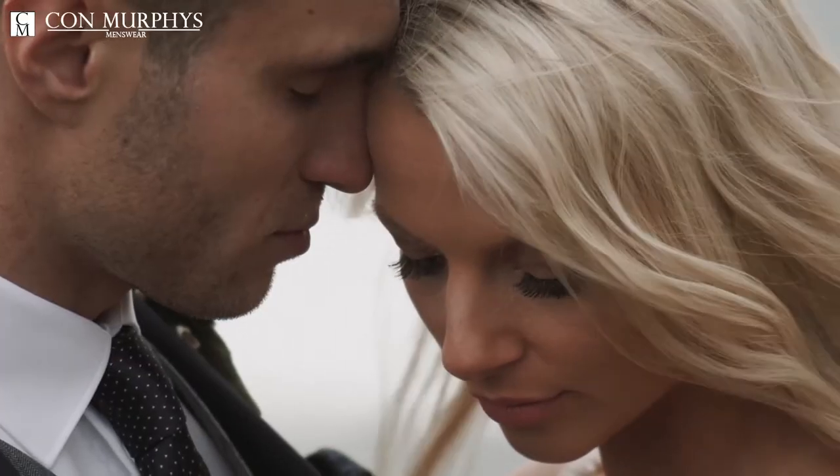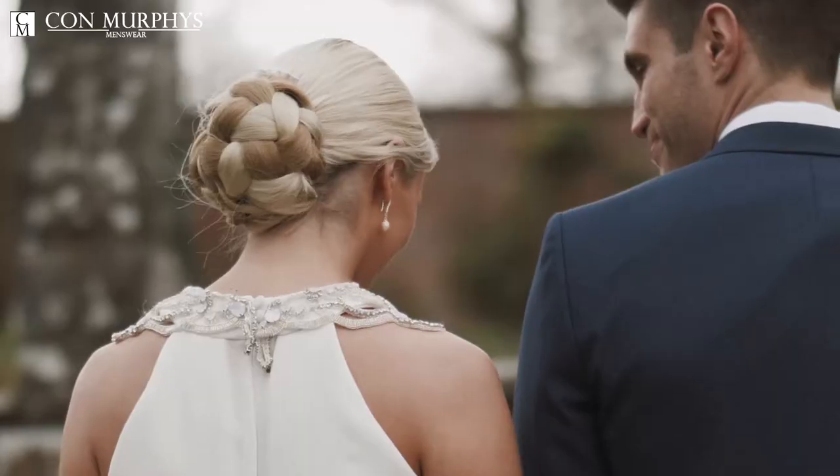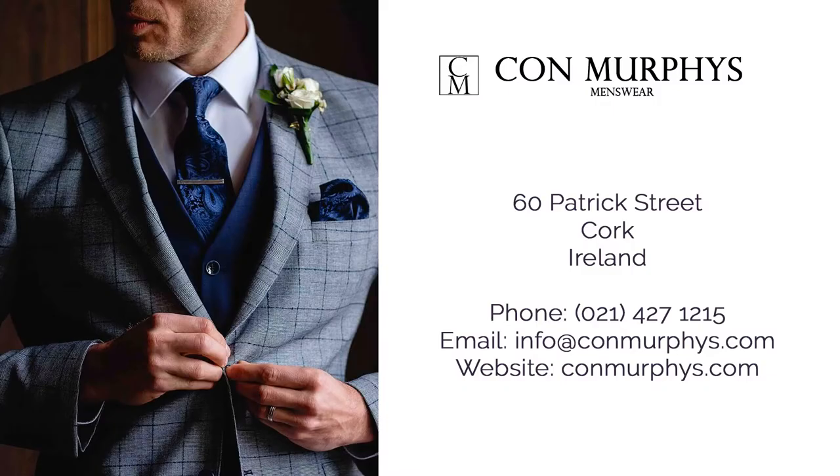We have sizes from 34 to 64 and all the different fittings — slim fit, regular fit — so we can fit everybody. We can also tailor a budget to suit anybody. Come see us today and let us make your wedding extra special. Con Murphy's Cork — Cork's leading wedding suit supplier.